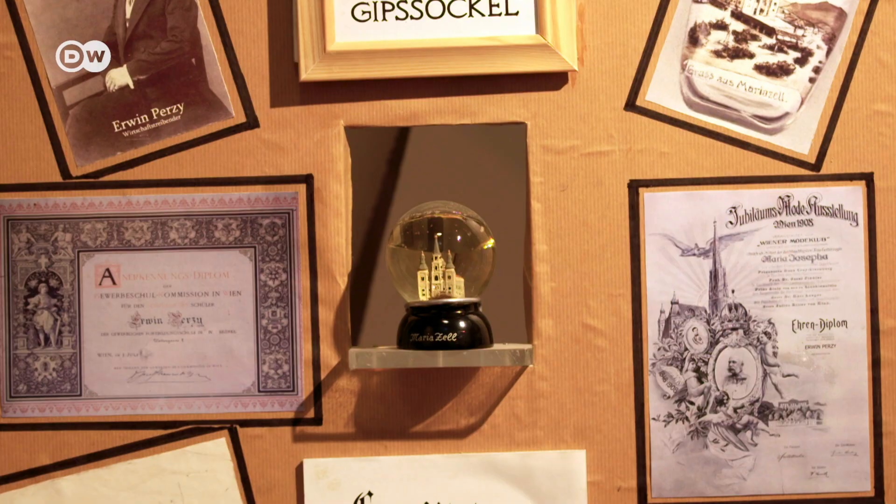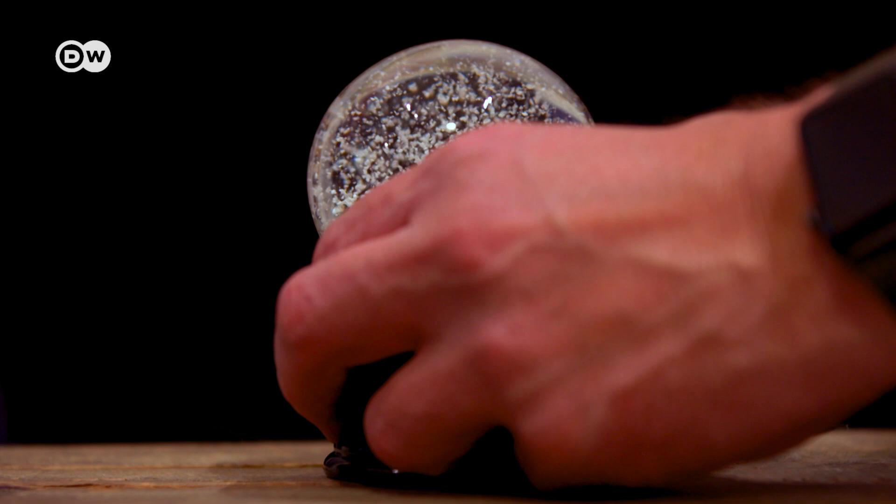In 1900, he applied for a patent on the world's first snow globe. The flakes fluttered down gently thanks to the Viennese formula.